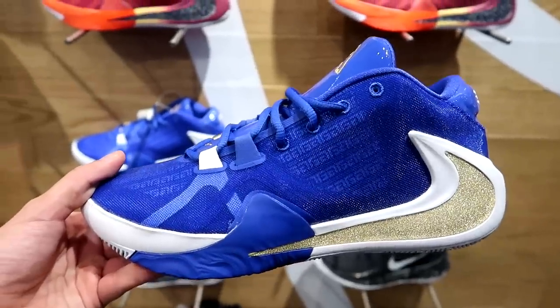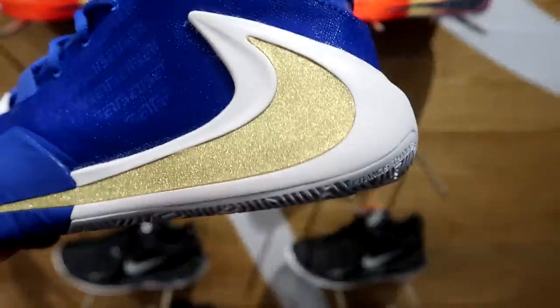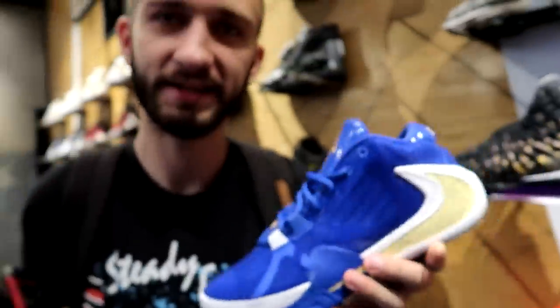We have a few colorways of the Giannis shoes — I think they're called the Zoom Freak Ones. We have the blue colorway with that really dope gold swoosh. I like the way it shines. Tom, why do you like these? Because there's one thing in common with me and Giannis — we're both a freak.